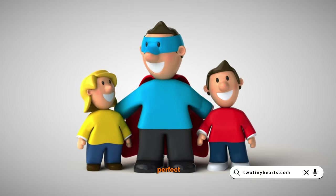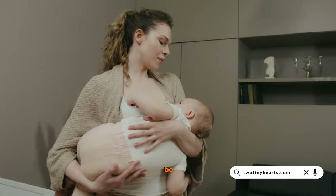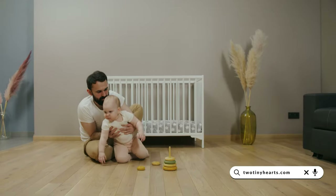Are you a parent of twins looking for the perfect crib? Then you're in the right place. Today we'll be exploring the top 5 best crib options that offer both comfort and convenience for your little ones.